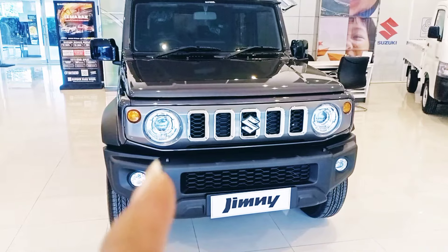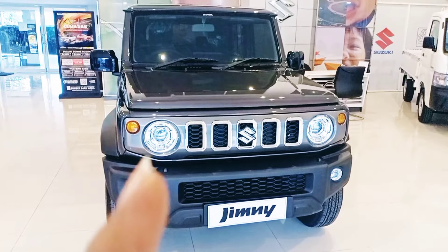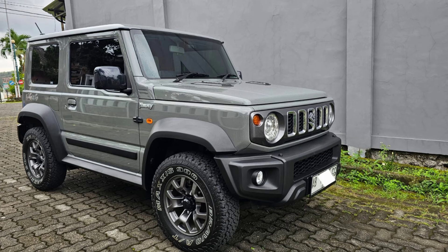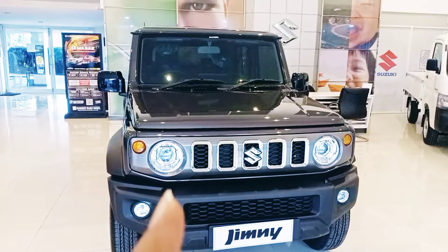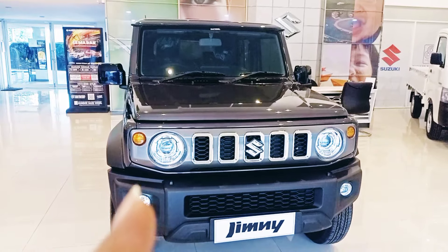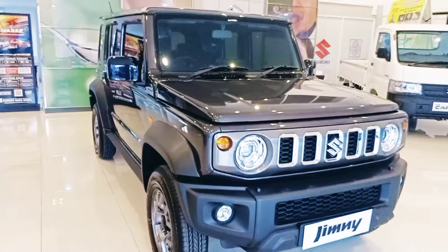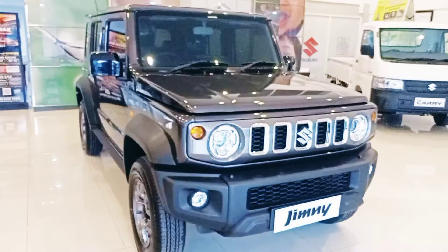Jadi saya jelaskan di sini bahwa perbedaannya dengan 3 pintu: warnanya beda ya. Kalau yang 3 pintu lebih terang, lebih mudah. Kalau yang 5 pintu Granite Creek, jadi gelap mendekati sedikit hitam. Jadi tentunya buat teman-teman para Sultan.